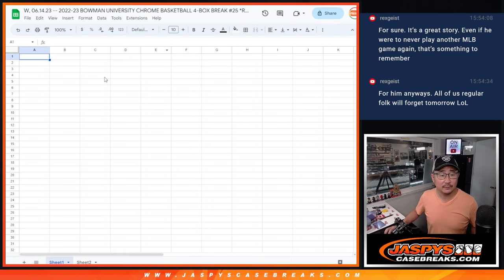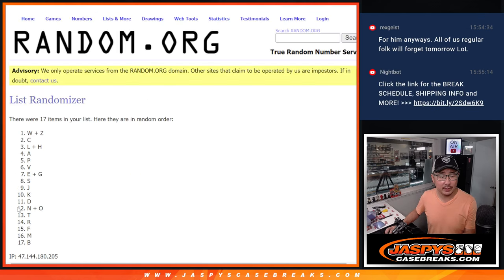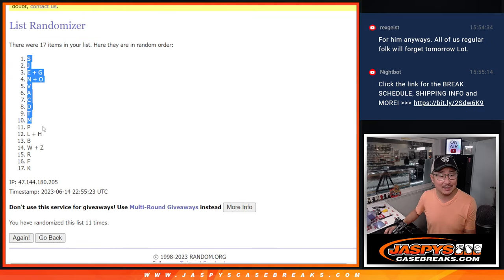And then six and a five, 11 times for the letters. After 11, we got S down to K.